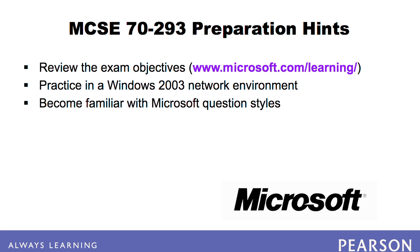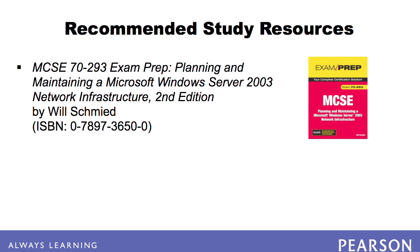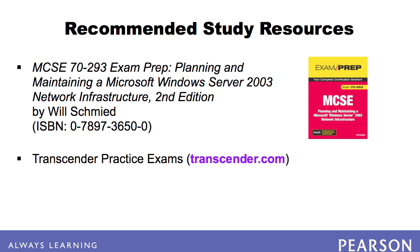Finally, become familiar with how Microsoft's exams are constructed, as Microsoft is notorious for adding a lot of unneeded information in their questions. For primary study, we recommend MCSE 7293 Exam Prep, Planning and Maintaining a Microsoft Windows Server 2003 Network Infrastructure, 2nd Edition by Will Schmied. We also recommend using the Transcender practice exams.